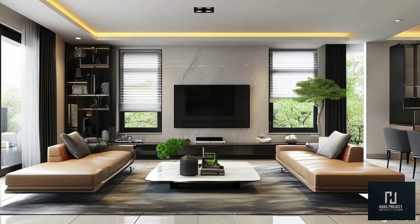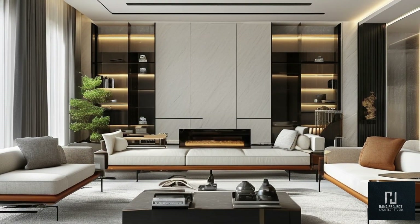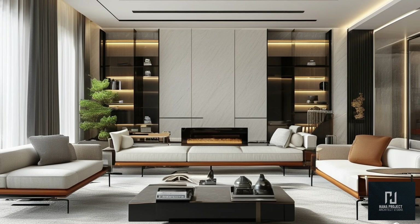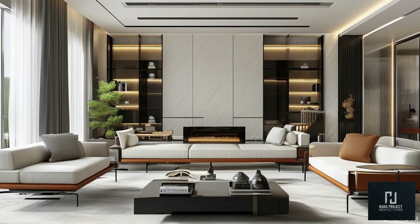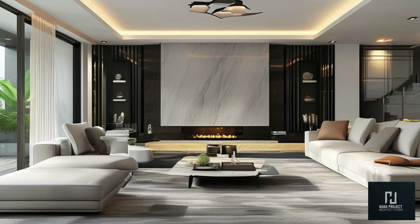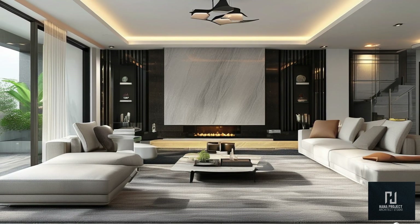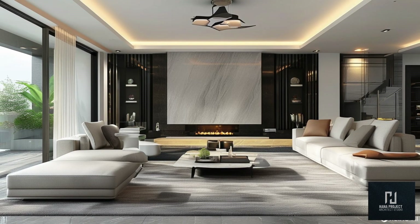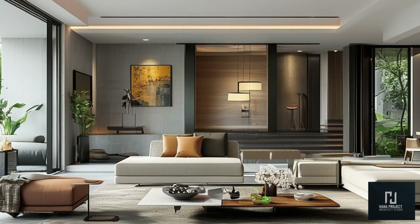Don't forget about natural lighting. One of the biggest trends in modern living rooms is maximizing sunlight through large windows and open spaces. Skylights, floor-to-ceiling windows, and glass doors allow for plenty of natural light, making your living room feel more open and airy. Not only is it great for the environment, but it also adds a beautiful, organic touch to the room's design. Use light, sheer curtains to filter in sunlight while maintaining privacy, or consider automated blinds that adjust throughout the day to optimize natural light flow.